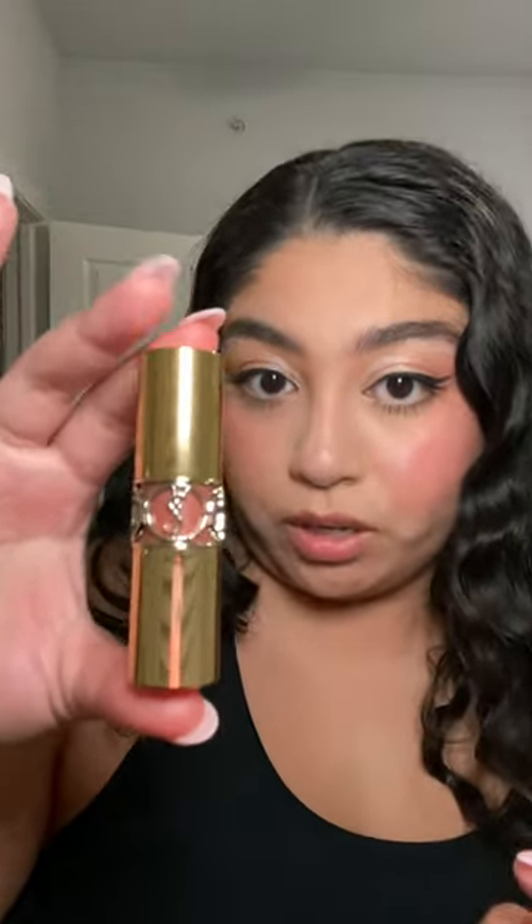We're gonna try the other two. Shade 121, Beige Satin. This is really nice — this is one of my favorite types of nudes to wear.